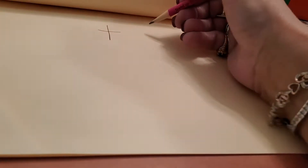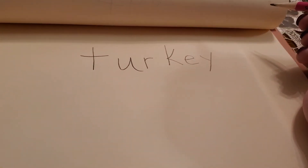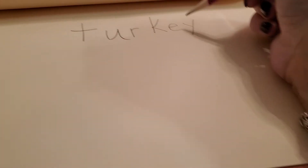T-T-T. T-U-R-K-E-Y. Turkey. T-U-R-K-E-Y.